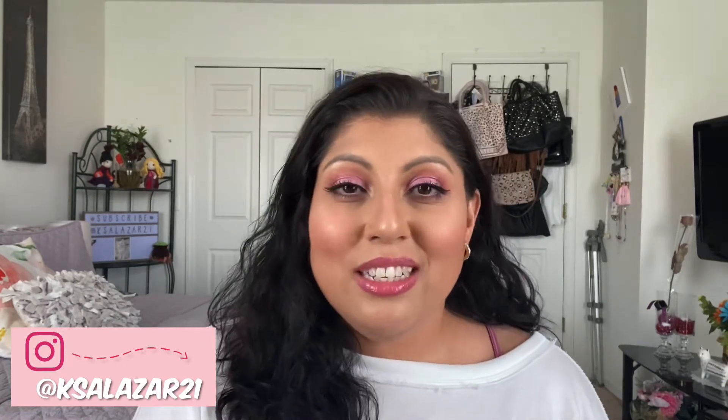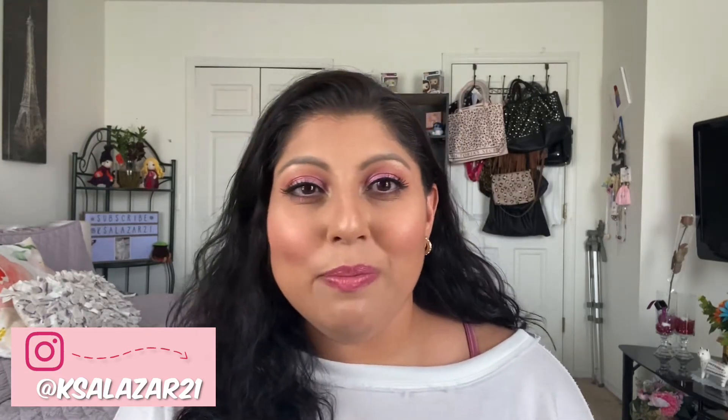Hi guys, how's everybody doing today? I hope everybody's doing great. I hope you guys don't mind that I'm wearing the same clothes, same makeup, same hair as some of my other videos. I'm not sure if you're gonna see them before or after this video, but I apologize. With my back issues I don't really do my makeup very often or sit down to film, so when I do get ready I just want to get a bunch of videos done.